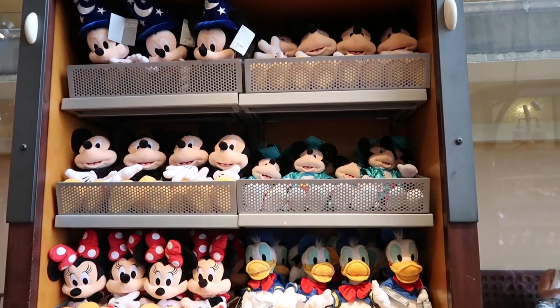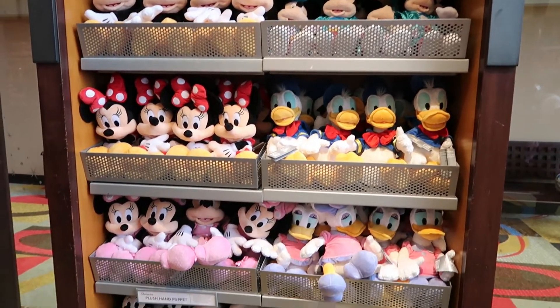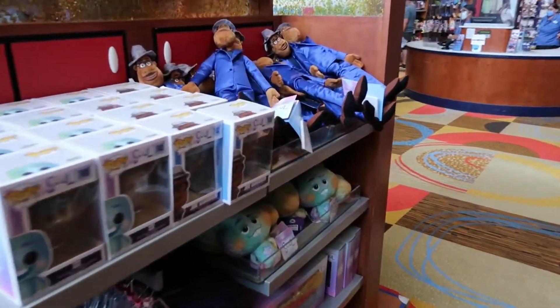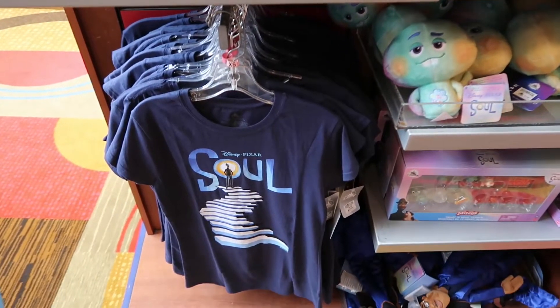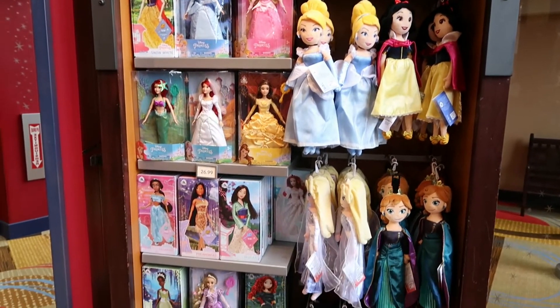Sorcerer Mickey, traditional Mickey, graduation Mickey. Lots of cool things here. And there's some newer stuff here too - here's some things from Seoul. All the Princess Barbies. And you can see the monorail in the background.